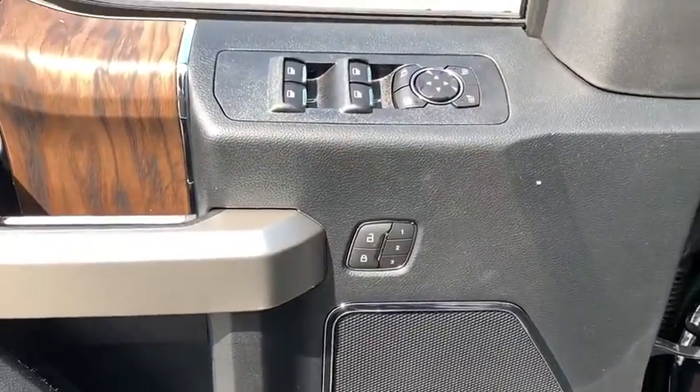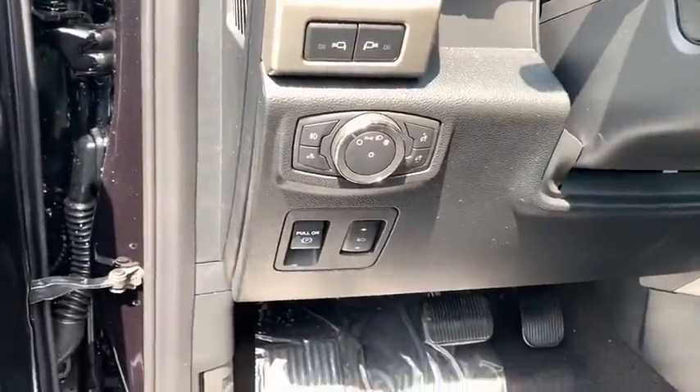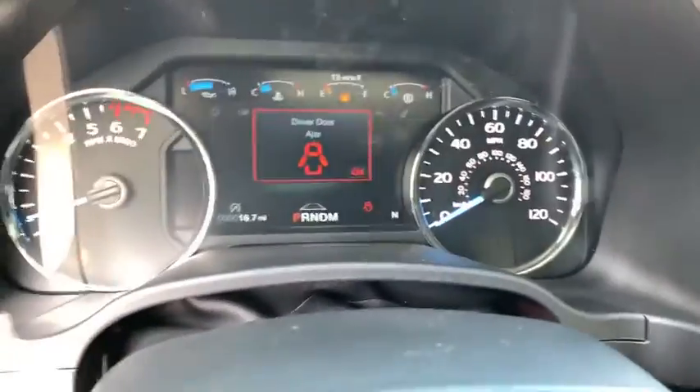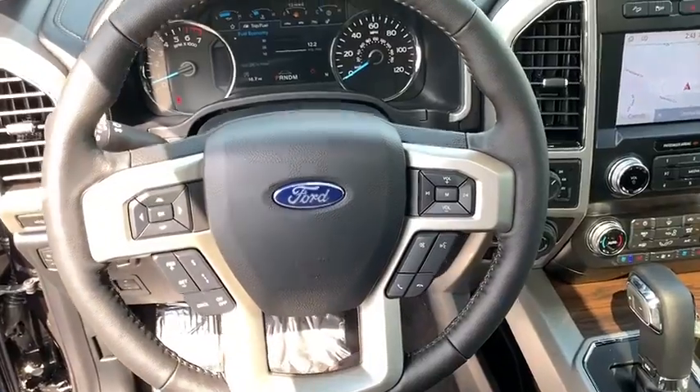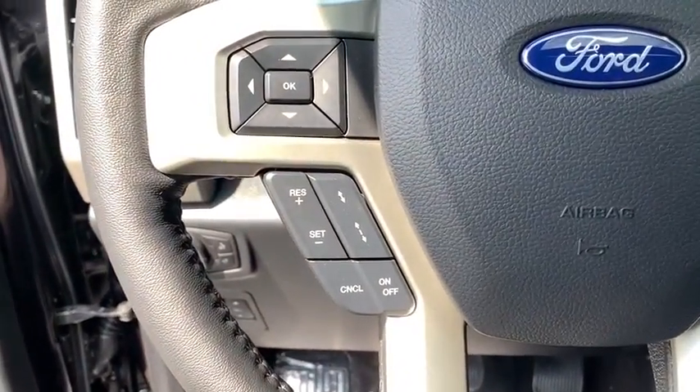Power windows, electronic stability control, security system, fog lights, trip computer, compass, heated front seat, heated steering wheel, tachometer, remote keyless entry, overhead console.